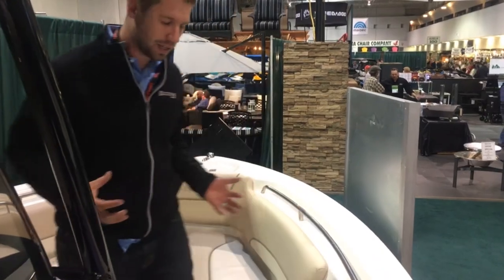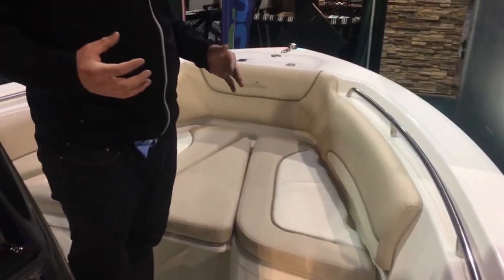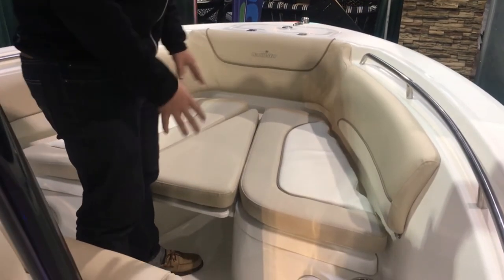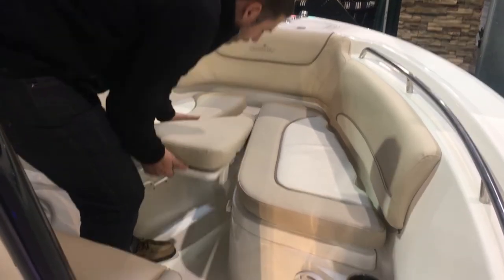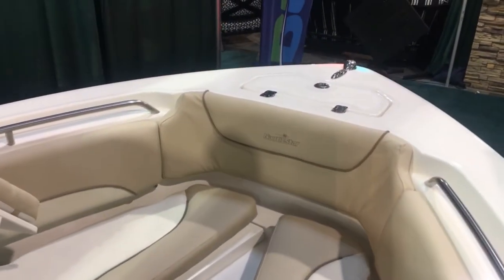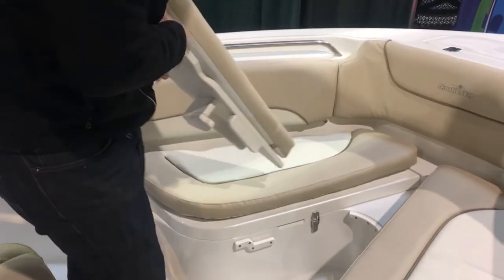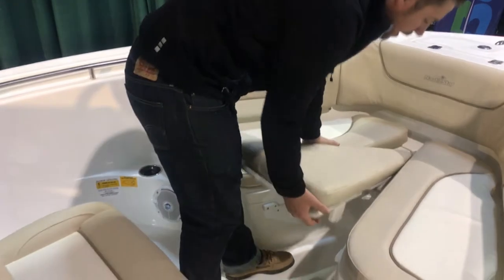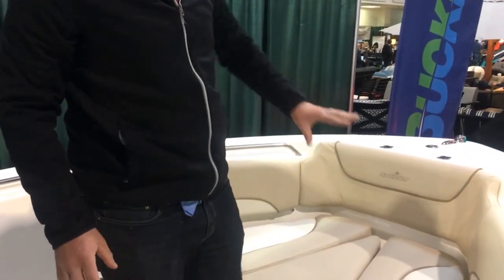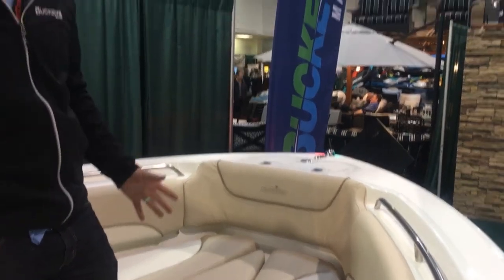One of the things I really like about the Nautic Star line is even though it is a fishing center console, you've got great bow seating. This one's got the filler cushion in it — we can take it out or we've got bow rider style seating. You can take that seating out and you've got non-skid underneath, but if you're going to do some pleasure boating and want that bow rider effect, the Legacy line has that, giving you a really good opportunity for social boating.